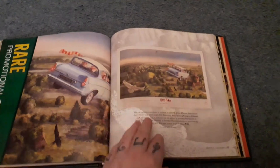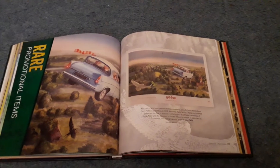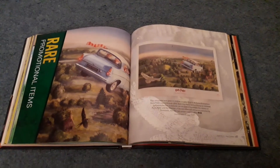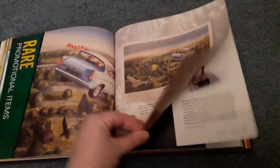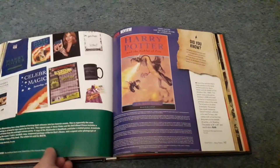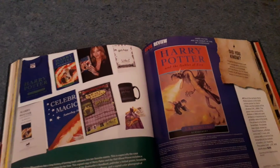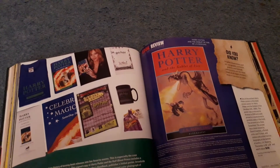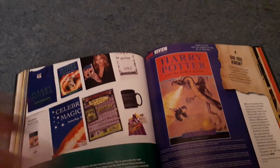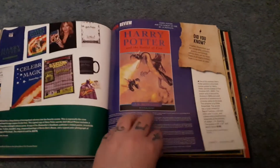Then onto rare promotional items. I do have quite a few promotional items in my collection — some related to video games. I don't have this life-size Dobby though. There's a Bloomsbury press kit — a Half-Blood Prince advertisement for a midnight release party. From that press kit I have the poster and the Bertie Bott's Every Flavour Beans, but nothing else from it.